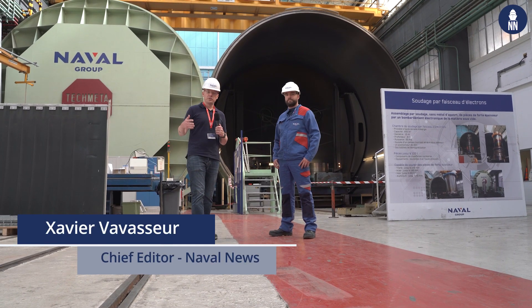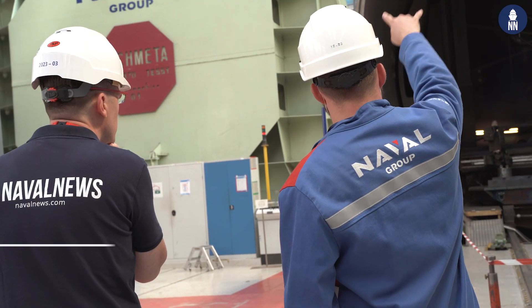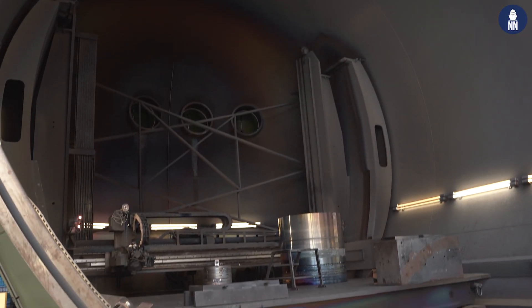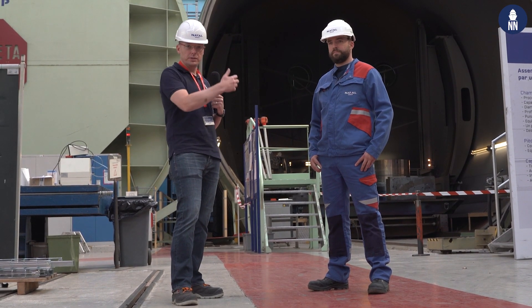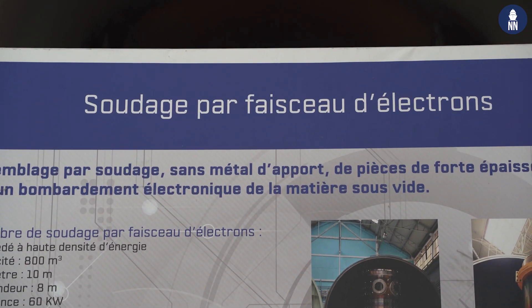We are still at the manufacturing plant at the Naval Group in Indret, in front of this welding chamber. It is one of the largest in Europe and it is used for the manufacturing process of nuclear propulsion systems. To learn more about it, I'm here with Pierre Vincent, welding technician in charge of this process. Pierre, good morning. Can you please tell us more about this chamber?